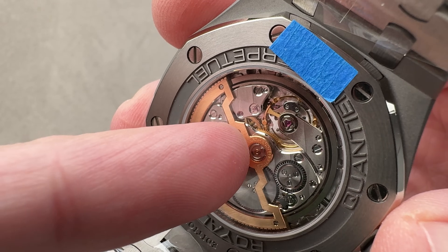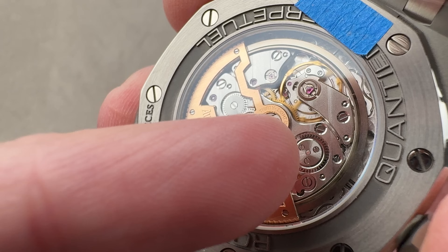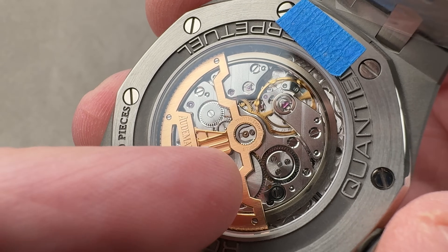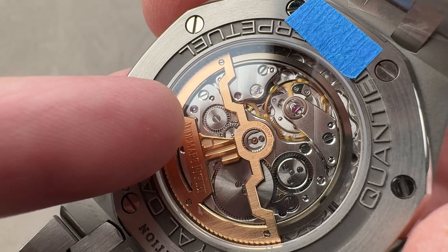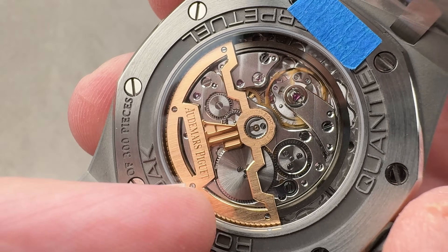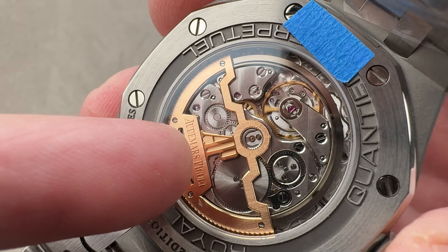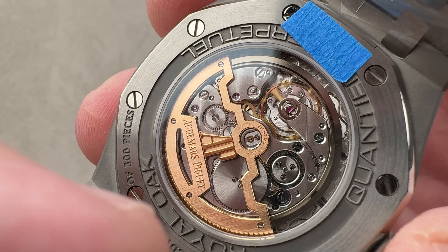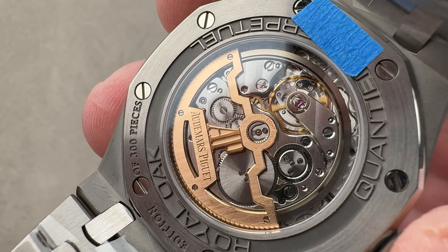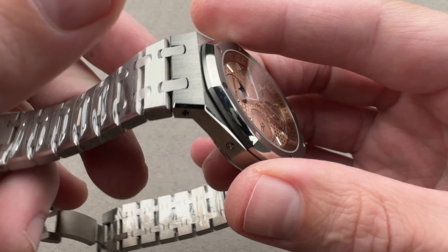The bevels are really what slow down production of this movement — gorgeous rounded mirrored artisanal beveling. You'll also see it in all the jewel and screw sinks. Solarization of some of the wheels, the winding system, the ratchet wheel, the crown wheel, some of the secondary wheels associated with the winding and drivetrain system. The rotor is skeletonized, internally beveled, satinated across its top. This movement is ultra-thin — the base caliber itself is only 2.4 millimeters thick, and the whole thing with the perpetual calendar is still just about 4.31 to 4.35 millimeters thick.